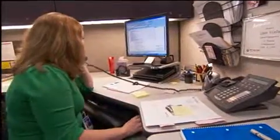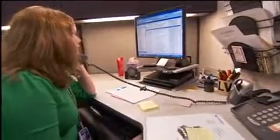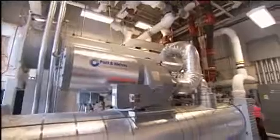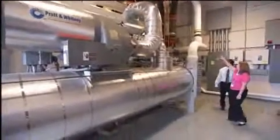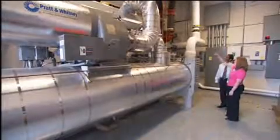My name is Lynn and I'm an applications engineer bringing geothermal power to the world. As an applications engineer, I work with our prospective customers to fit our product into their particular project.